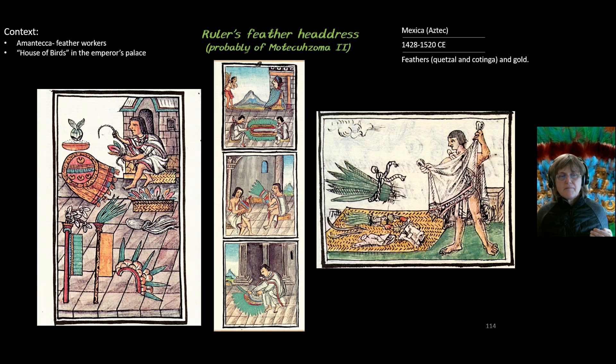In addition to trade, feathers could have been gathered from the aviary in the emperor's palace, known as the house of birds. Spanish documentation says as many as 300 people were needed to feed all the birds kept there. Beyond the aviary, there was a group of feather workers known as the Amanteca. Images from a codex show workers making headdresses, tending to feathers, and treating them before use — including one that looks like the ruler's feather headdress.